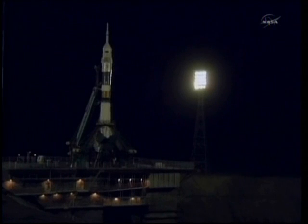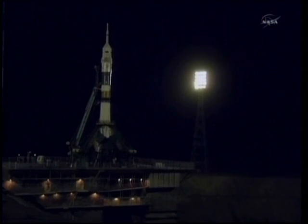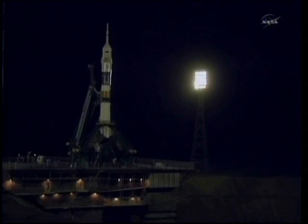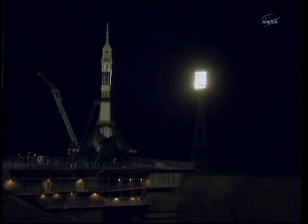T-minus one minute and counting. The Soyuz is now on internal power. The automatic launch sequencer has been activated in the first umbilical tower, which will be backed away from the booster itself. There on the ground in Baikonur, a crowd of family and friends and NASA officials as well as Roscosmos officials are watching tonight's launch, less than a mile away from the Soyuz itself.